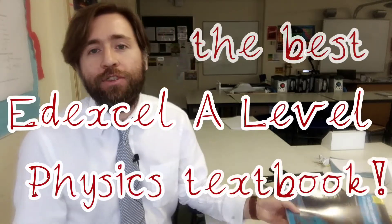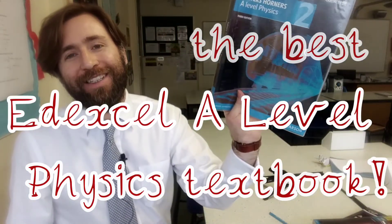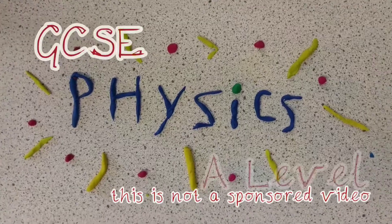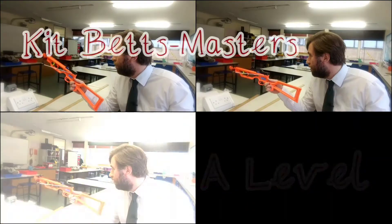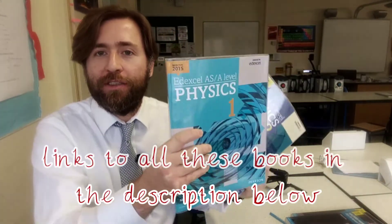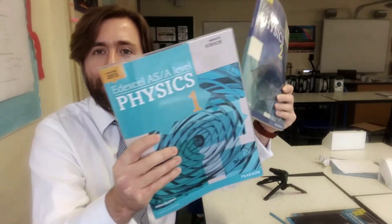In this video, I've got a really useful resource for getting the highest grades in Edexcel A-Level Physics. Here's a tip specifically for people studying Edexcel Physics. These are the Pearson published textbooks, course textbooks, year one and year two.